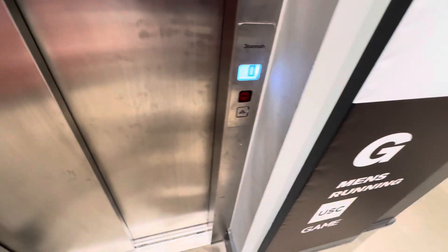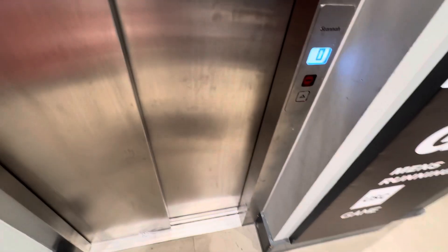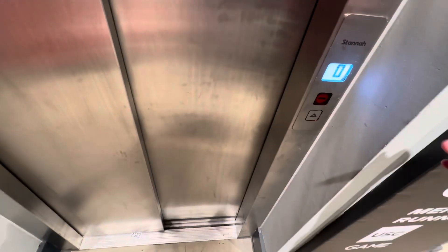All right then, this is the lift at Sports Direct at the Riverside Shopping Centre, Stafford Town Centre. And this is going to be a Stanner lift. I think this used to be where one of the Arcadia stores was — I think this was the old Topshop.